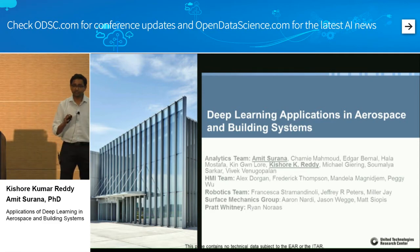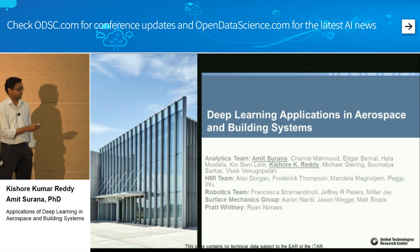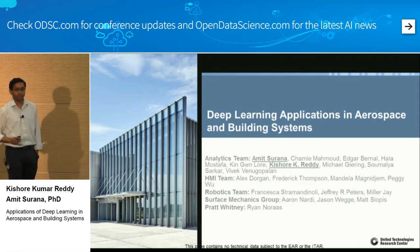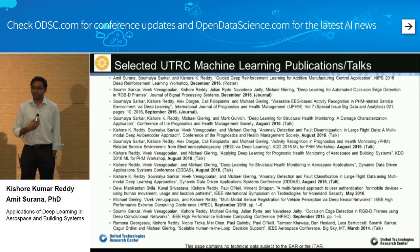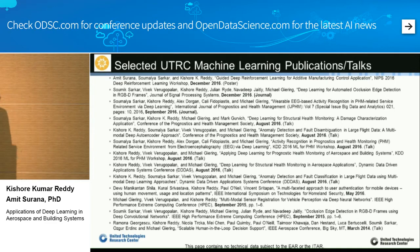We have a huge team — close to 10 to 15 people working on the machine intelligence initiative. We collaborate with other departments and work with the human-machine interaction team. Today we were supposed to be two speakers, but Amit Surrano couldn't make it, so I'll cover his slides. The good thing about the research center is they let us publish whatever we do, so all the work I'll discuss in the next 90 minutes is published and available online.